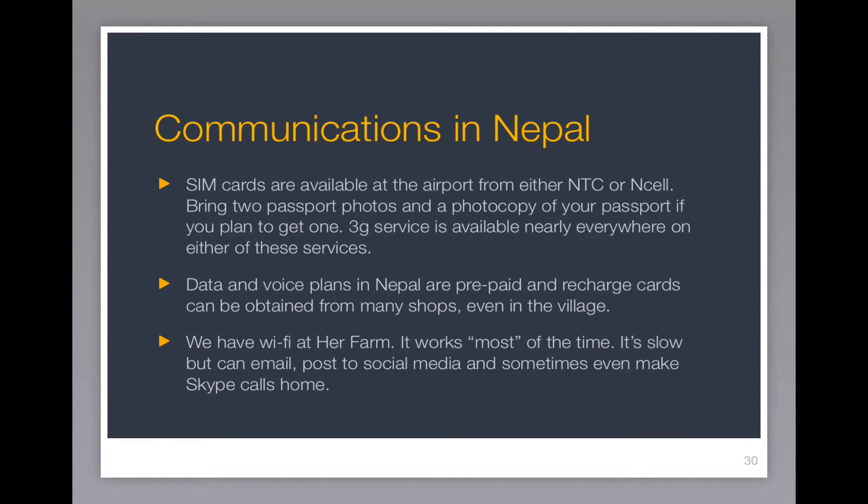SIM cards are available at the airport from either NTC (Nepal Telecommunications Corporation) or NCEL — either one is the same, it doesn't really matter. They've got 3G service available nearly everywhere in the country. You'll need a couple of passport photos and a photocopy of your passport if you plan to get one. Data and voice plans are all prepaid, but you can get recharge cards from many shops, even the tiny shop in the village near her farm. We do have wi-fi at the farm and it works most of the time — it's a little slow, but you can email, post to social media, and sometimes even make Skype calls home.